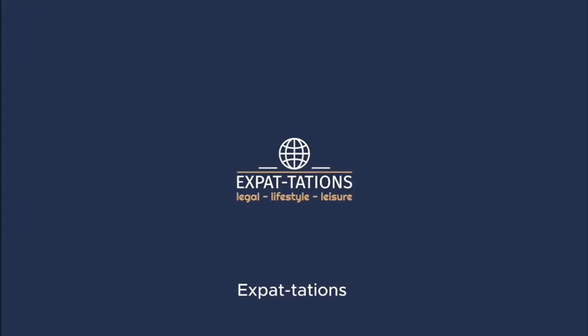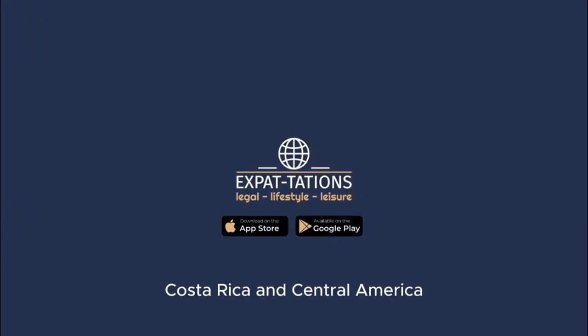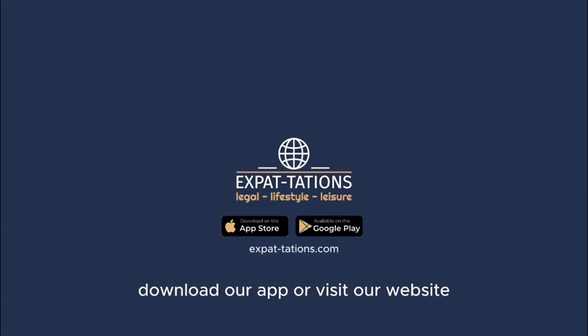Expat-tations — for anything expat in Panama, Costa Rica, and Central America. Download our app or visit our website. Find the links in the description below.